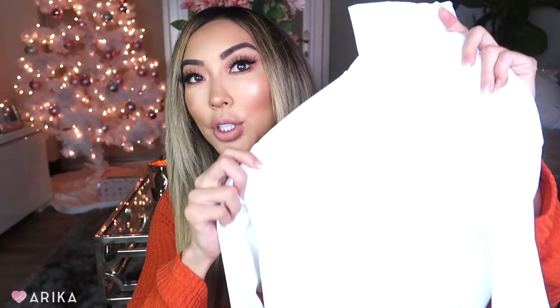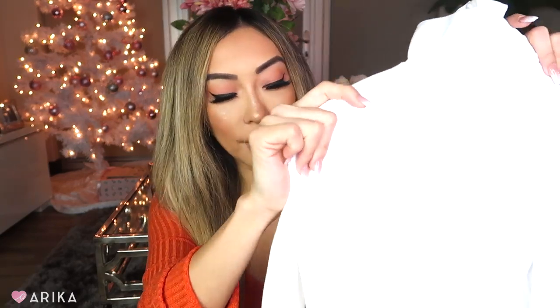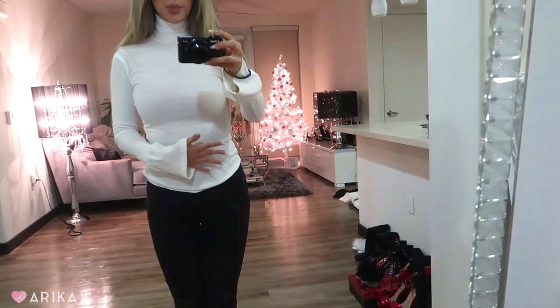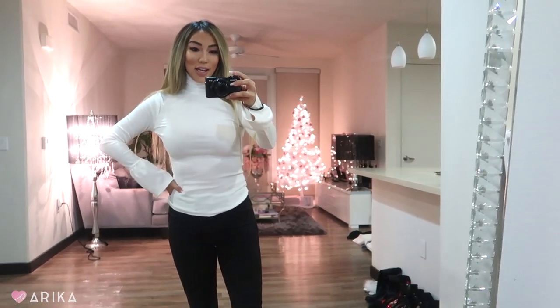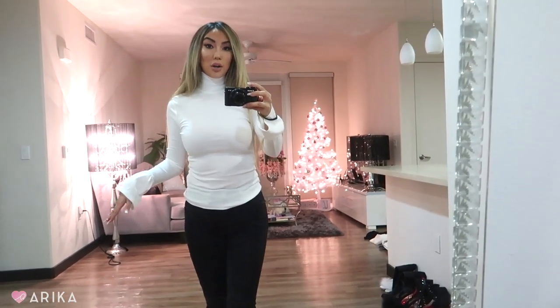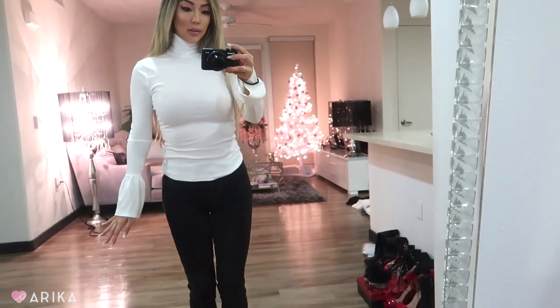The next item is this white cute turtleneck ribbed top with a little bit of bell sleeves. I think it's super cute and you can layer it — I really love things like this to wear under a big coat or a jacket. So this is the turtleneck top, a little bit form-fitting with a little bit of the bell sleeves. The turtleneck is kind of tight, so putting it over my head was a little bit of a struggle, but it fits and I love it. I love to even tuck it in and wear it under a jacket. It's very chic and very winter and very classy.